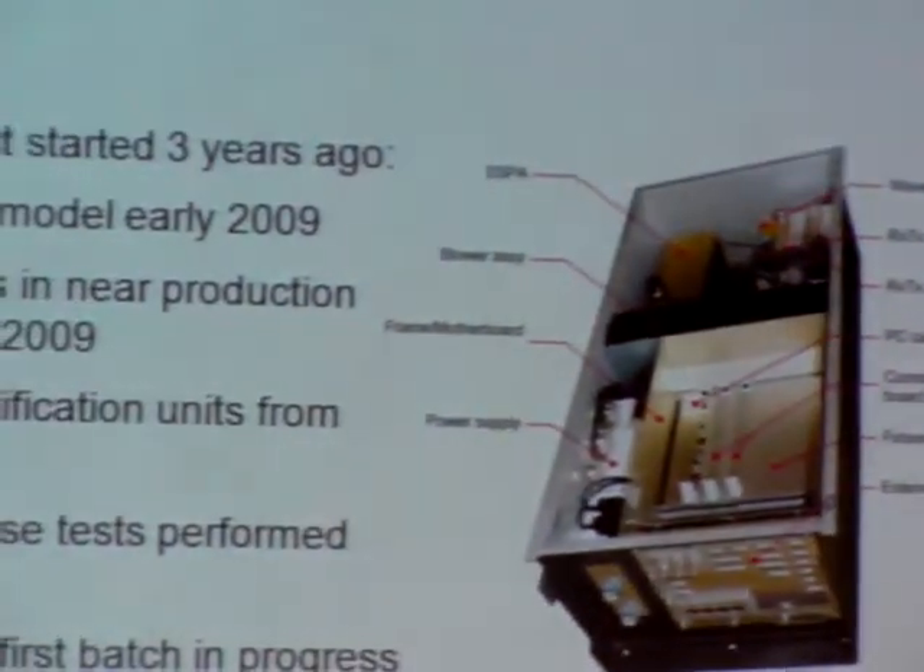Three years later, a total of eight units were manufactured for test and verification purposes. The first new units are in production for delivery to customers later this year.